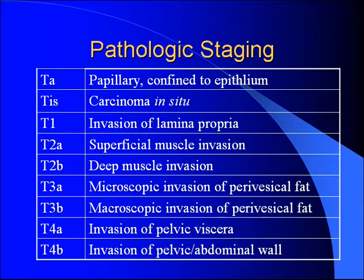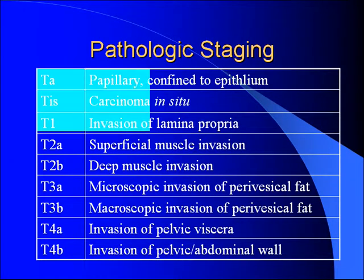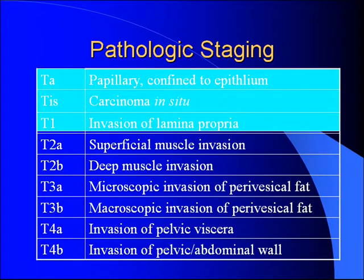The tumors we're interested in when we talk about superficial or non-muscle-invasive disease are TA, TIS, and T1. All the others — T2s and above — are muscle invasive and therefore not classified as superficial, so we won't be talking about those.